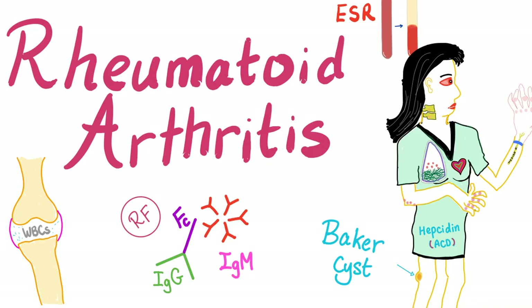Hey guys, it's Medicosis Perfectionalis talking about Rheumatology one more time. In the previous video, we had an introduction about Rheumatoid Arthritis. Today, we'll continue our discussion of Rheumatoid Arthritis.